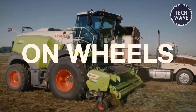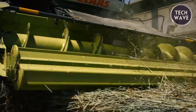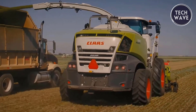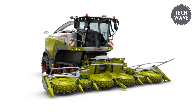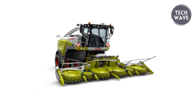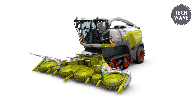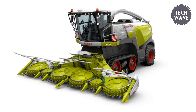The updated cab includes a 12-inch CBS touch screen for intuitive control, with a redesigned armrest and console adding to operator comfort. The Jaguar's straight-line crop flow minimizes quality loss, while its low fuel consumption and superior silage quality contribute to cost savings and feed effectiveness. The Jaguar 990 is engineered for high performance, efficiency, and comfort.